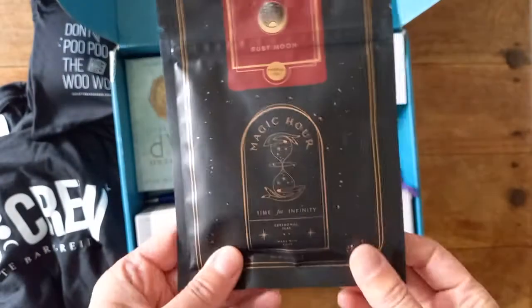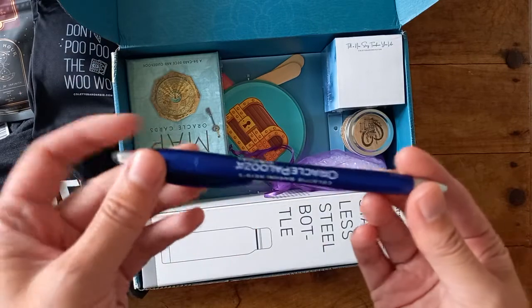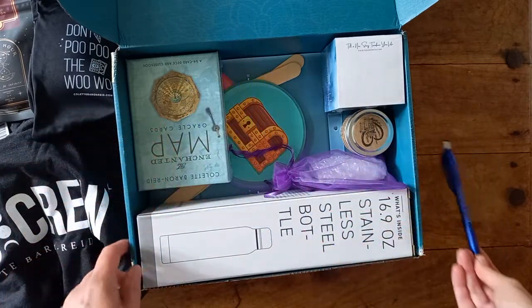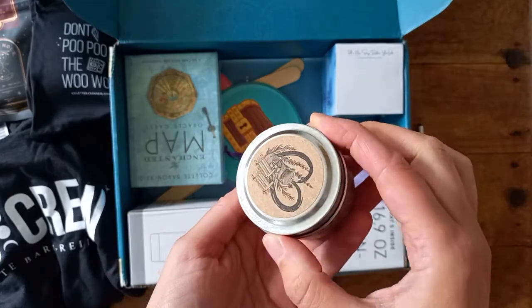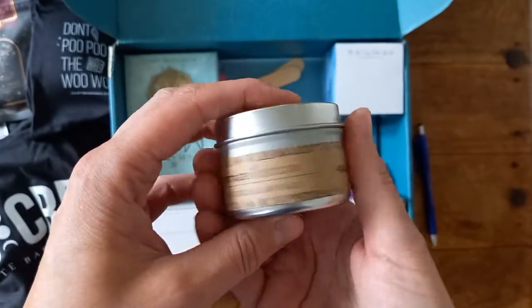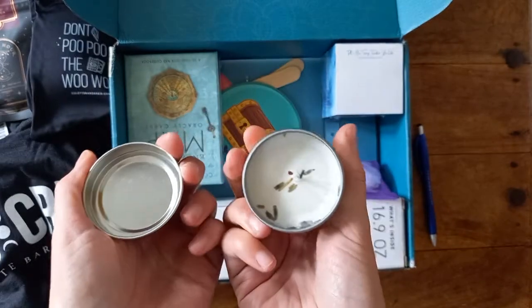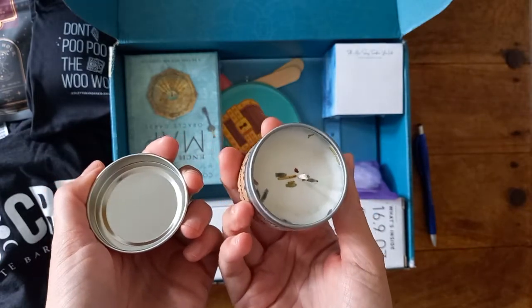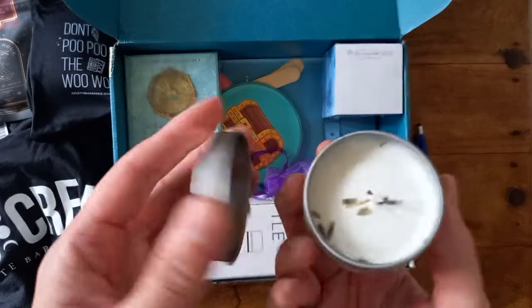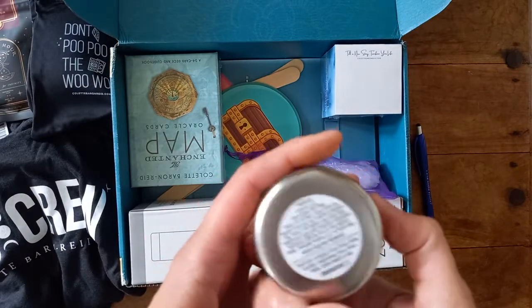I've got some tea to go with my magical weekend to set the mood. A pen — that's to do all the homework with, yes, you get homework in here. There is a candle — cottagewix.com, practical magic, lavender and rosemary. Can you hear the rain? That's crazy! It smells — you can smell the lavender.